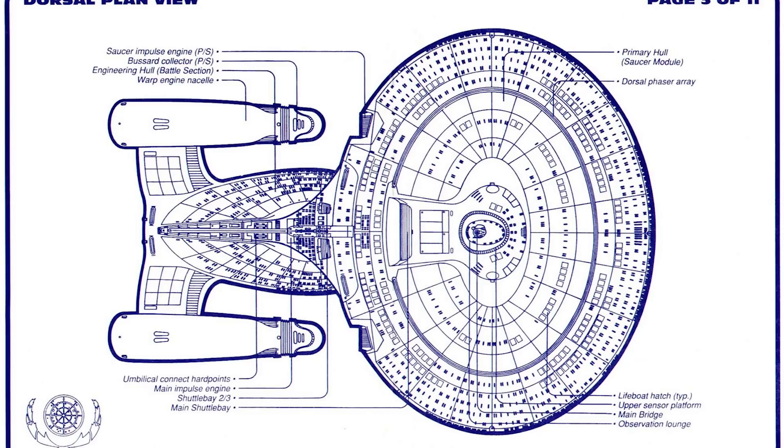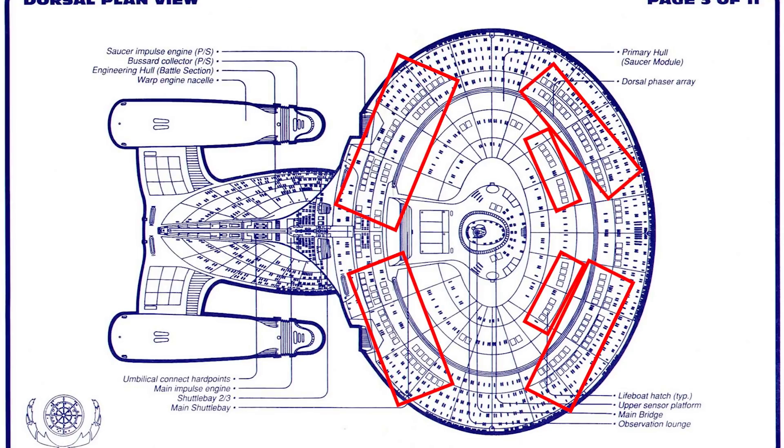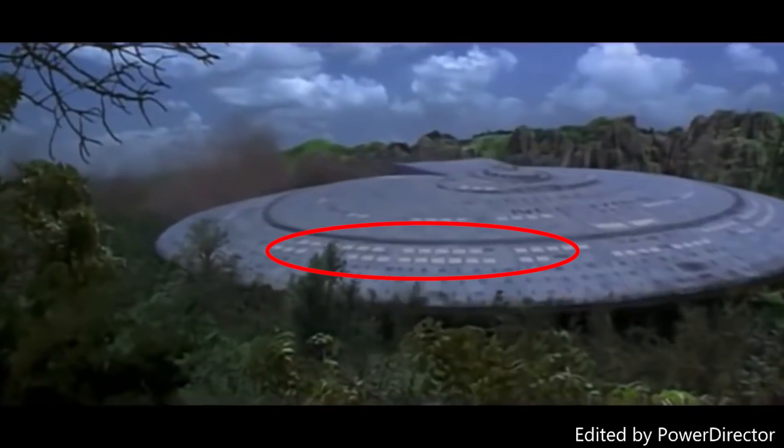And another fault with the movie: why didn't the crew just eject using the escape pods located all over the surface of the saucer section before it crash landed on the planet? Each escape pod can seat up to six people, has its own power supply and life support, and ejects from the hull of the ship at a speed of 40 meters per second, and can then conduct its own planetary landing in a controlled way. This is more of a flaw with the movie rather than with the design of the ship itself.